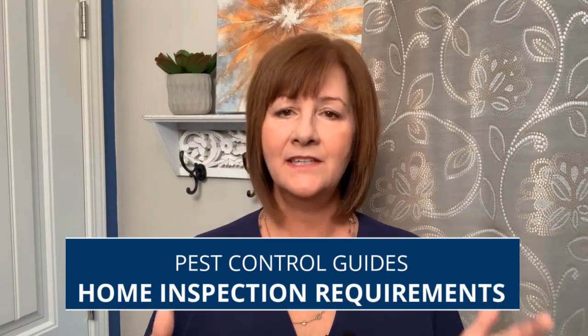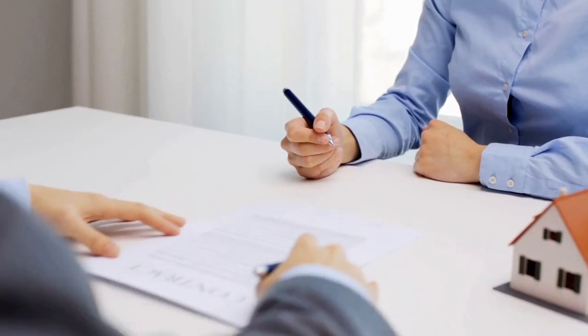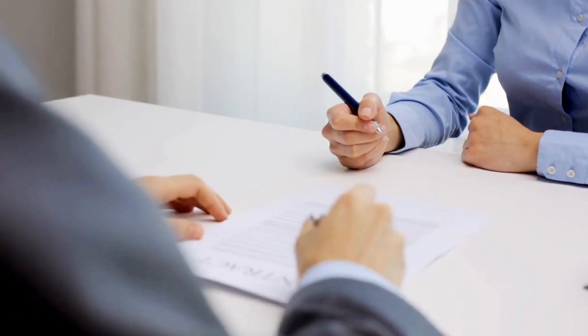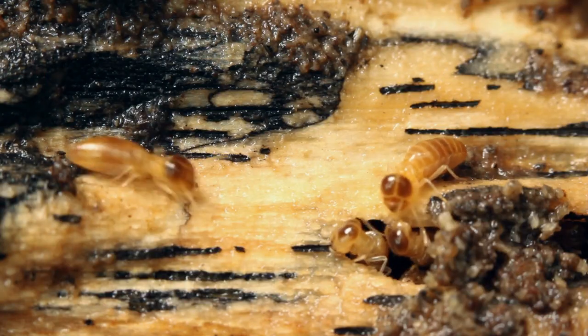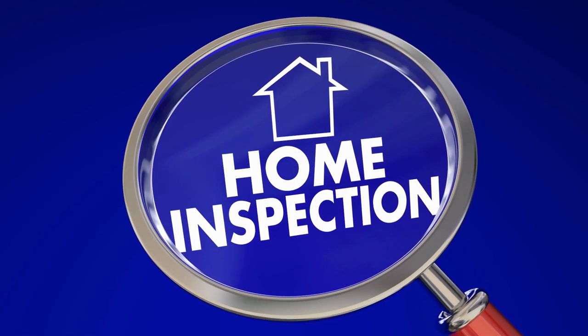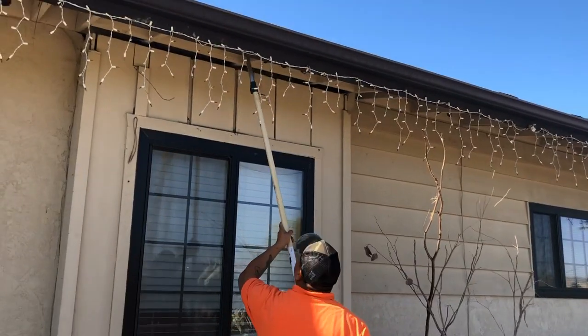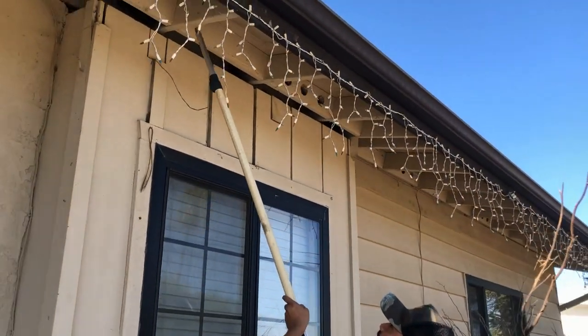Let's talk about pest control guide home inspection requirements. If you're in the process or considering selling a home, there's a very good chance that your buyer will make the sale contingent upon a home inspection — particularly for wood-boring insects and termites. The inspector must evaluate accessible areas of the property where infestation could occur, such as the eaves, the attic, and any crawl space, for signs of infestation. The inspector also checks for visible damage to wood and other structural materials.